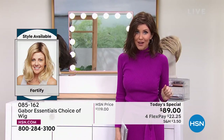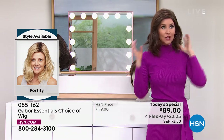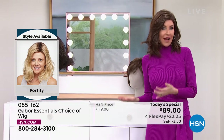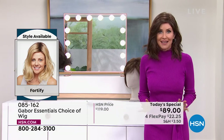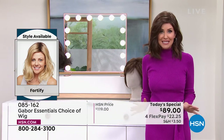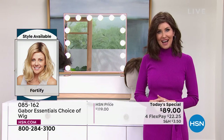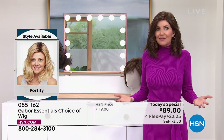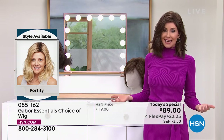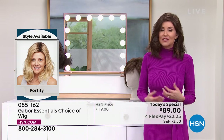We do have all of the colors right now. There are over 300 of you on the phone waiting to get your Fortify. Get this one before you go to bed. If you're thinking about giving this as a gift to a wife, a partner, a mom, a sister — do it, because it's $22. That is the best money you could possibly spend for someone that you love.